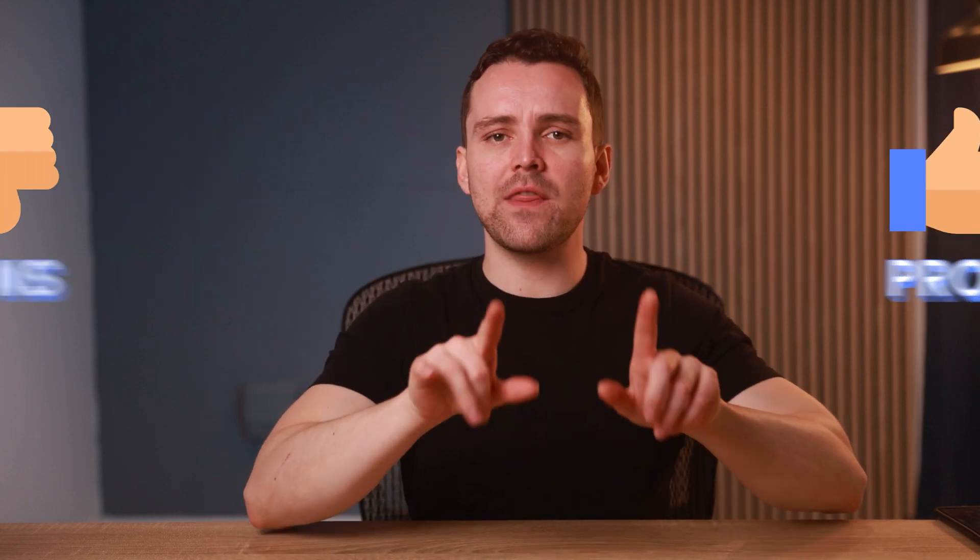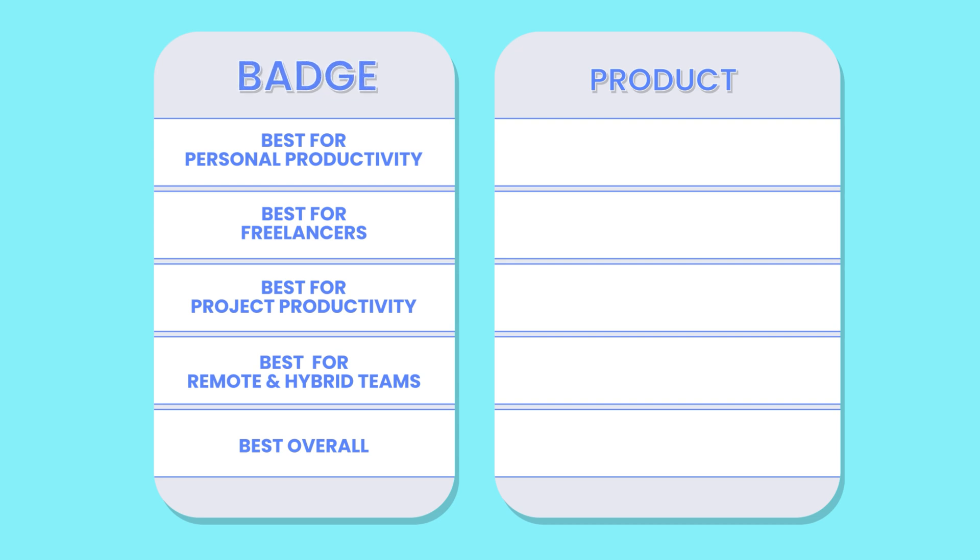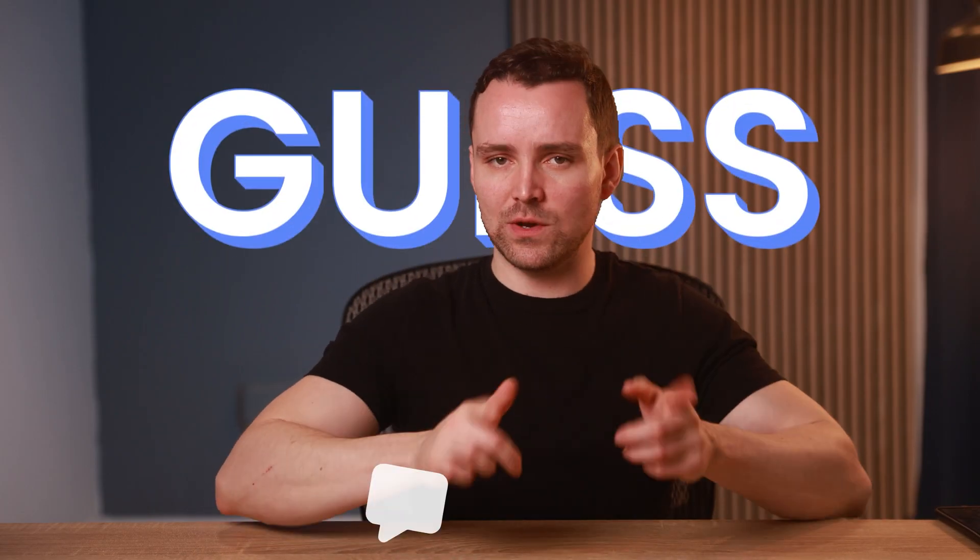Over the past few weeks, I have tested all the top time-tracking tools to make it super easy for you to choose the right product without wasting your time. In this video, I'll be covering the top 7 tools that excel in specific use cases. I'll break down the pros and cons of each tool to show you where they work best. These use cases will be represented as badges assigned accordingly to each tool. However, there's one time-tracking tool that suits every use case, and it will receive the best overall badge at the end of the video. Stick around to find out — could you guess which one it is?